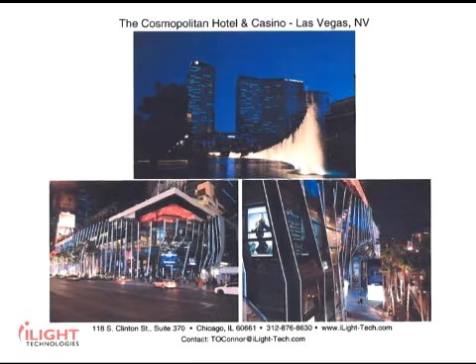Our products are used throughout the world by architects and lighting designers as integral elements for marquee projects. This is the Cosmopolitan of Las Vegas. This $4 billion casino uses our product as a signature element — blue horizontal lines on the two towers, white vertical lines on the entrance. There's over 20,000 feet of our product used on the Cosmopolitan.